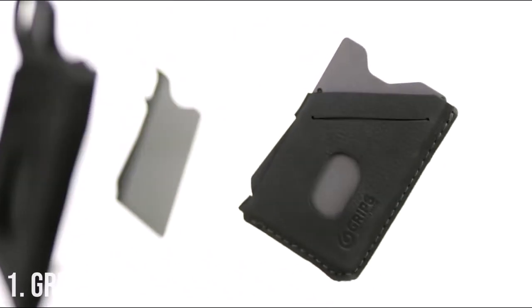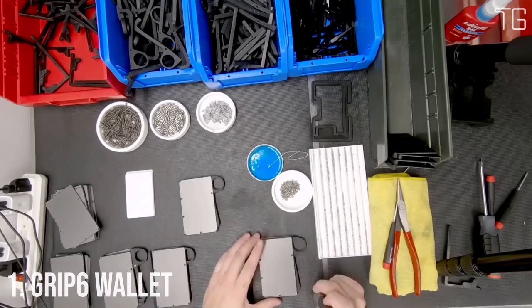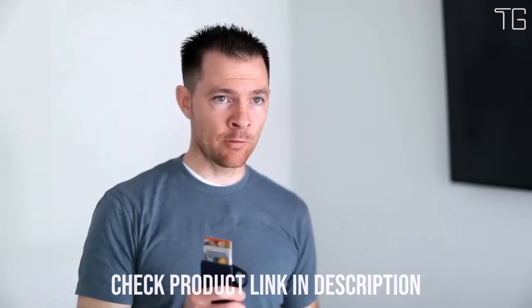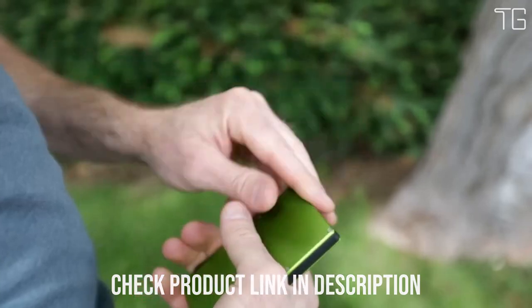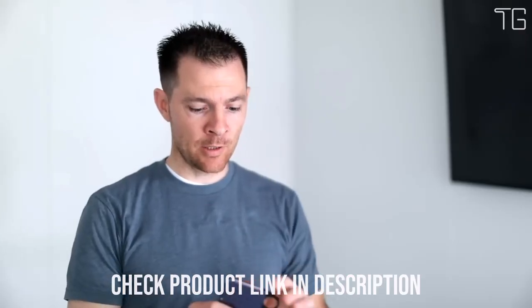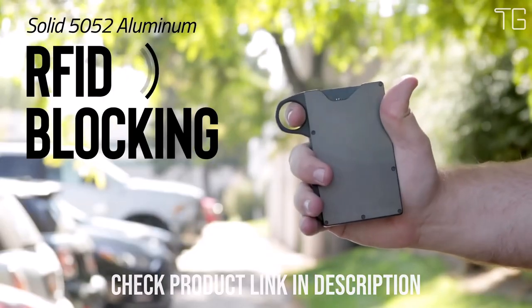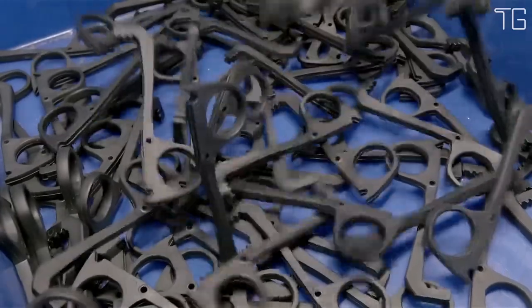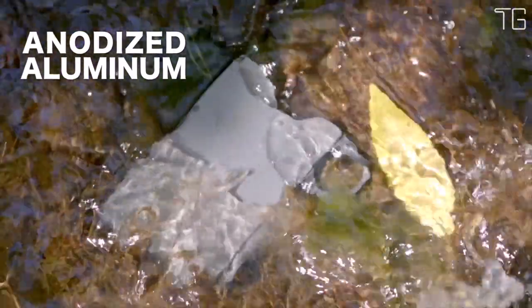Number 1: GRIP 6 Wallet. In a world where convenience meets style, the GRIP 6 Minimalist Wallet for men stands out as the perfect fusion of functionality and elegance. Measuring at a mere 0.40 inches thin, it's as slim as your average smartphone, making it the ideal companion for those who value both fashion and practicality. Say goodbye to bulky wallets — the GRIP 6 Wallet slips effortlessly into your front pocket.